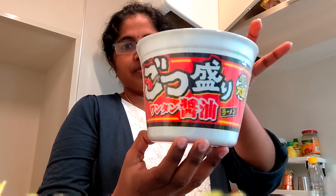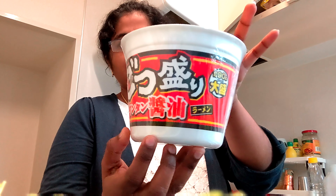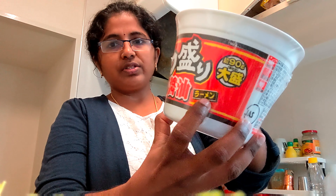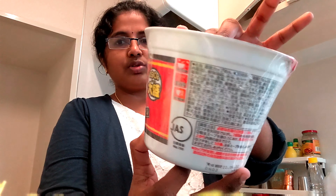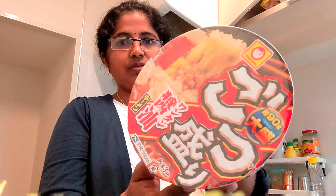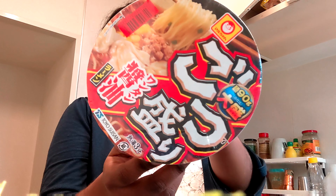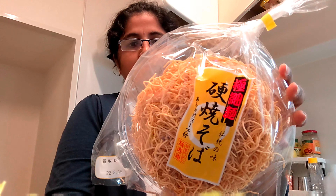This is ramen noodles, this is udon noodles, cup noodles. If you compare it, this is ramen noodles. Ramen noodles taste different — so this is not the same. There are a lot of noodles here.